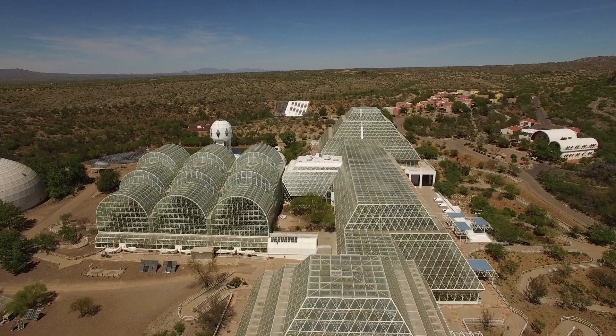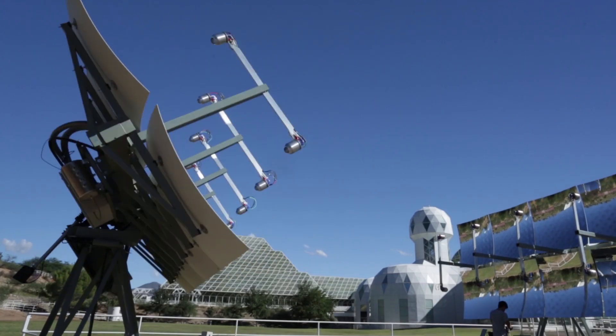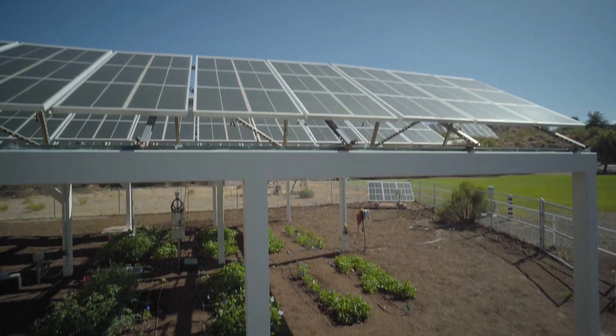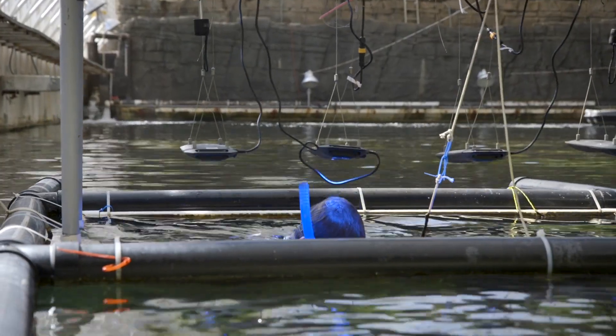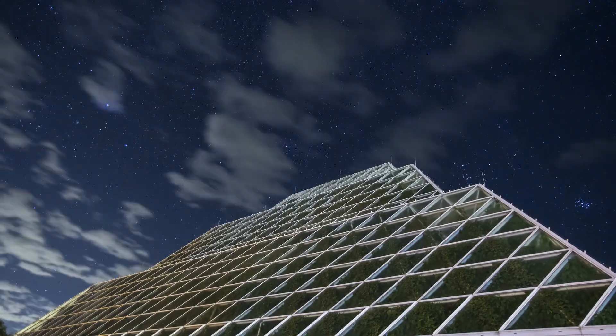Biosphere 2 since day one has been ahead of its time. It's built in a way that can be transformed and it's built in a way that has gotten better every single year. The world has realized that Biosphere 2 is the place to do its research. Biosphere 2 — advancing science here and beyond.